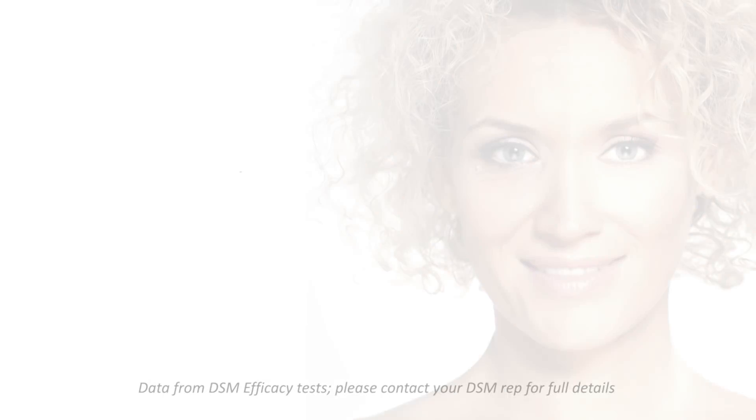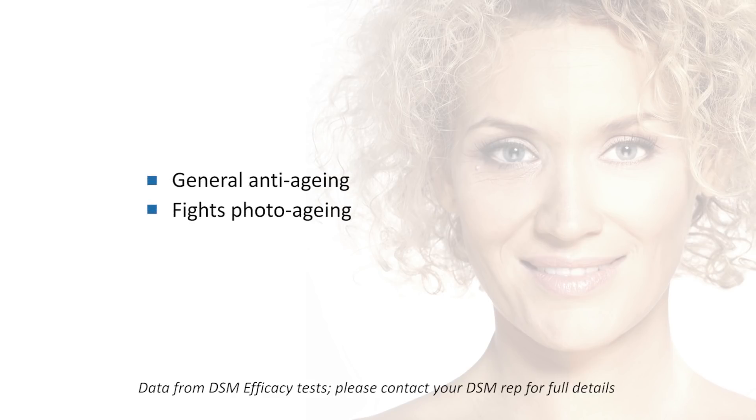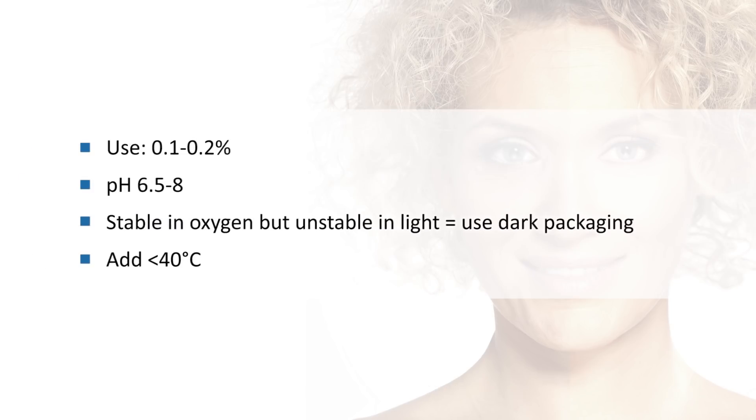The next one is folic acid, or Vitamin B9. This is particularly useful against aging in general, but also against photoaging. It's particularly useful to help combat DNA damage induced by the sun, so it's great for after-sun products. It's sensitive to light, heat, and heavy metals, but stable in oxygen. Typical usage rates are 0.1–0.2% in a pH range of 6.5–8. It should be added at less than 40°C and is readily water soluble.